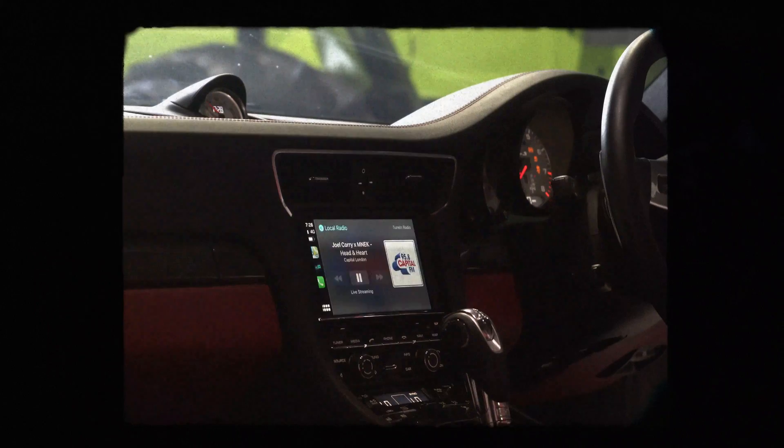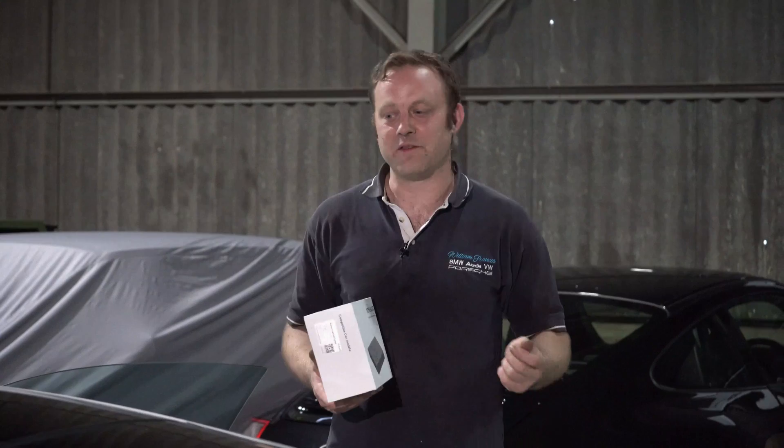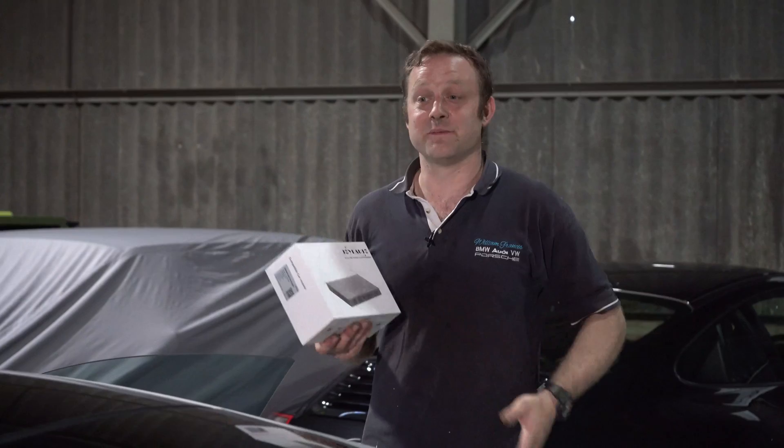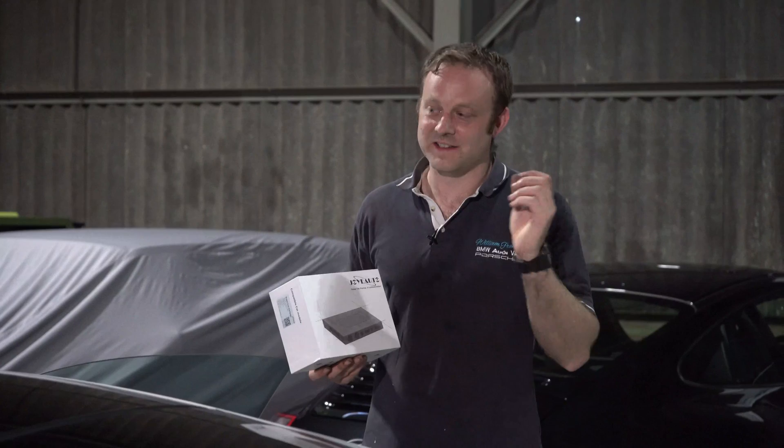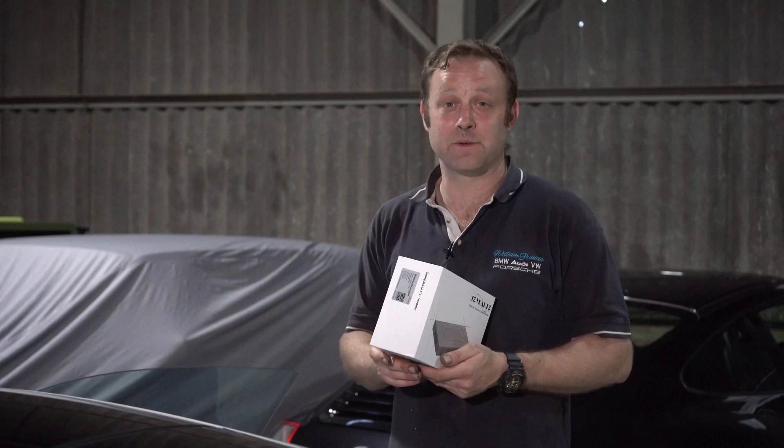It allows all of that great functionality we're used to in modern cars. The real beauty of this system is it's completely wireless. Unlike Porsche or Audi systems where you have to get your phone out, connect it to USB, and put it away — with this system you leave your phone in your pocket, get into the car, start it, and within about 10 seconds the system boots and wirelessly connects your phone straight away. You're straight into your contacts, your favourite music, iPhone Maps, Waze, and everything like that.